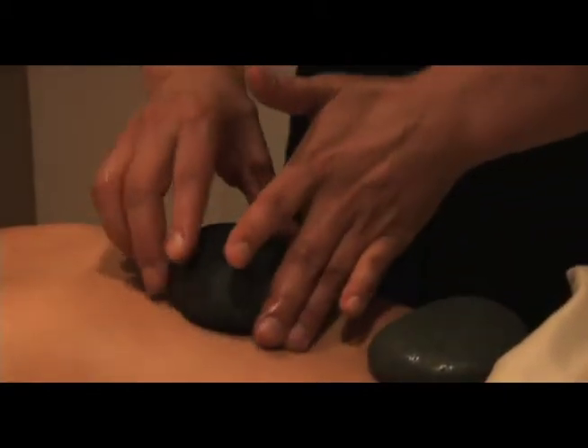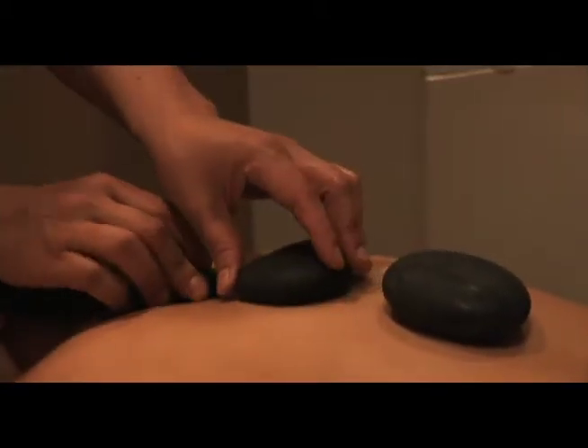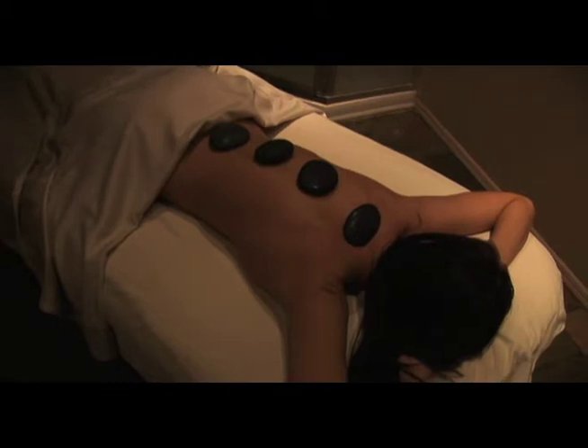Body shaping programs include anti-cellulite wrap, endermology, liposage, and Saint-Tropez spray tan body contouring.